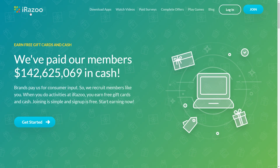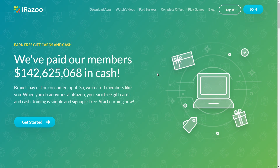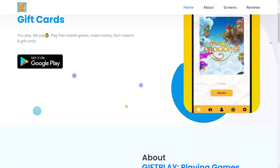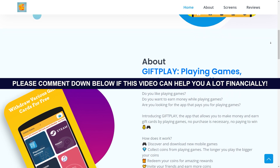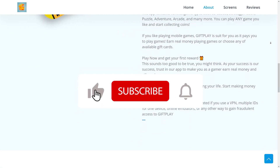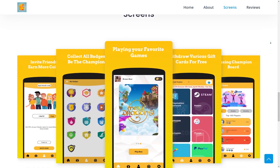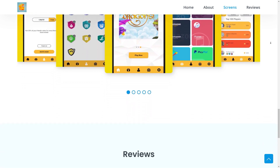So those are the two apps I wanted to share with you today. The one I really prefer is the first one — I've tried many apps, and Gift Play is arguably one of the best I've seen. But what I'd recommend is combining both apps — not just iRazoo, not just Gift Play, but use both of them to maximize your earnings and earn as much money as possible. I hope you got some value out of this video. Please comment below if this video helped you financially, give it a thumbs up, and subscribe with notifications on so you won't miss any new content.